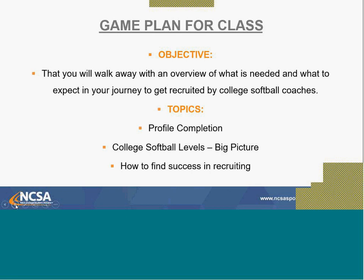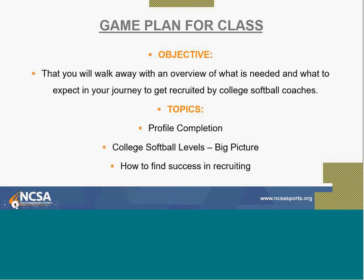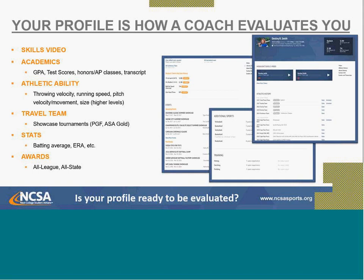I have some paper here to take notes, and I'll send this recording out afterwards so you can have it. Let's get into the profile — this is how coaches are going to evaluate you. They'll see your completed profile, skills videos, and all the different categories. Skills videos are very important for coaches to assess what level you're fit for. Academically, having your GPA and test scores posted is essential.